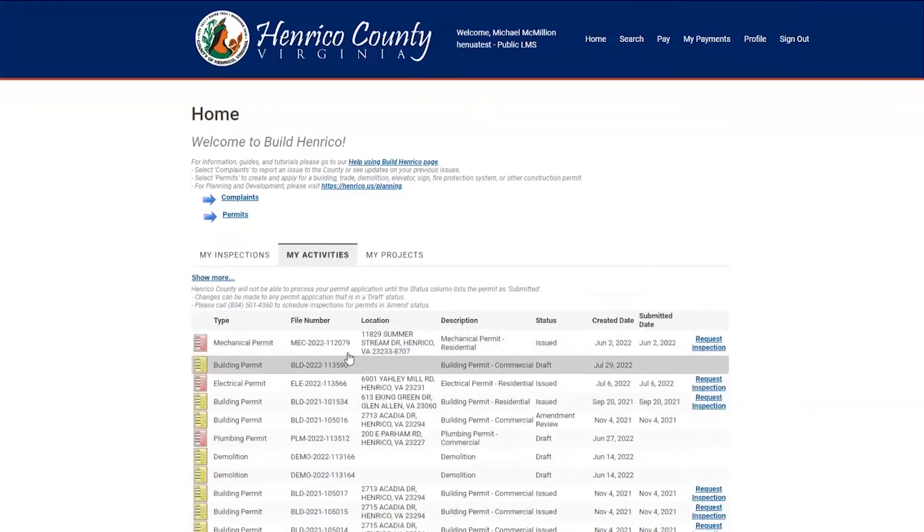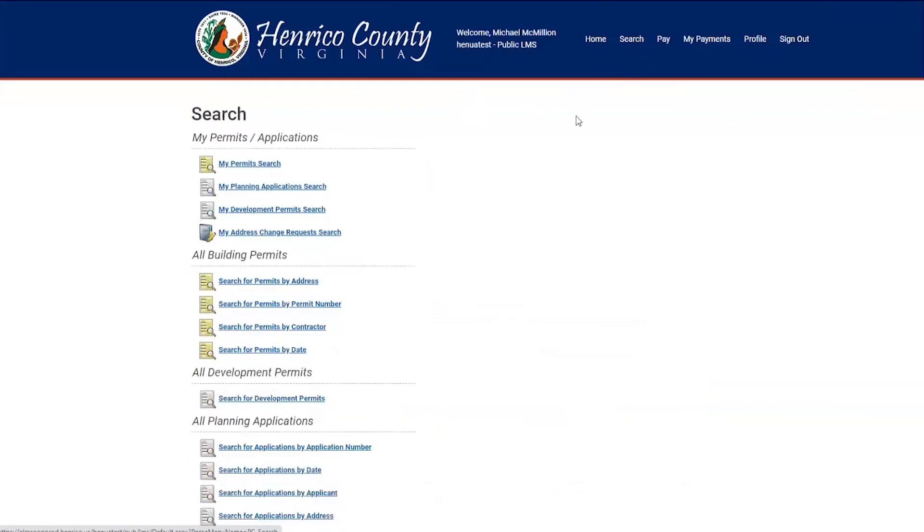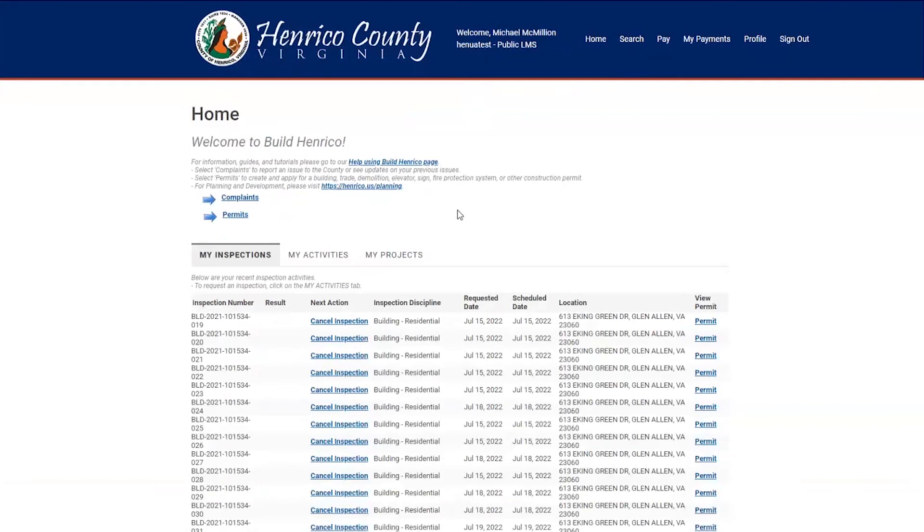In our example today, it is the first one we're looking at. But if you cannot find it in your My Activities, you can use the search function at the very top right. Go under all building permits and then select search for permits by permit number. Enter the permit number and select search, and it's going to take you to find that permit, as we saw earlier in the My Activities screen.